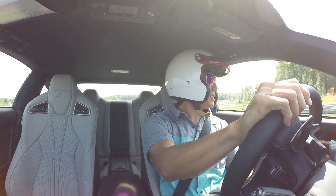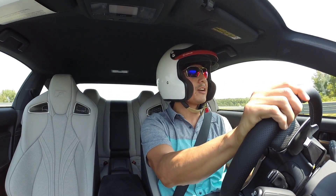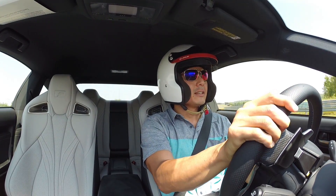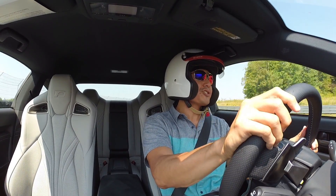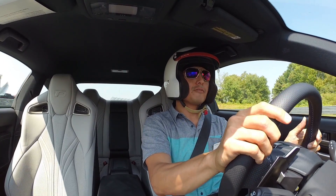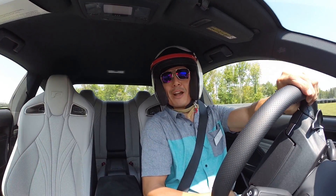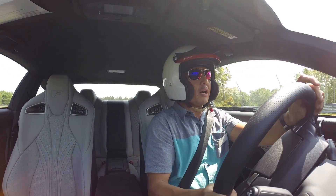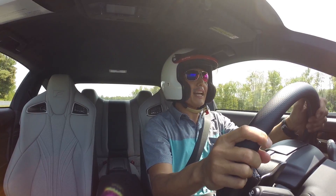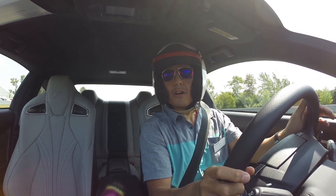The Lexus RC F is the high performance track version of the RC — they're actually two different separate cars. They both share the same chief engineer and were born at the same time, but brought up by different parents. This car is way more responsive. Listen to that sound — it's a completely different car compared to the RC.